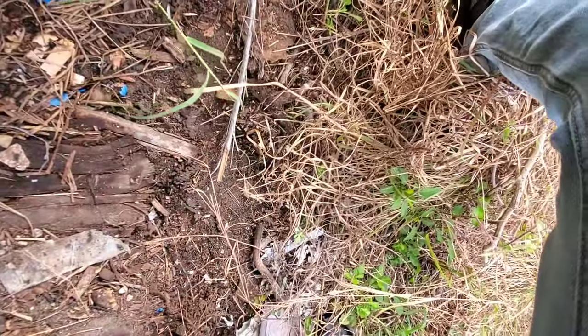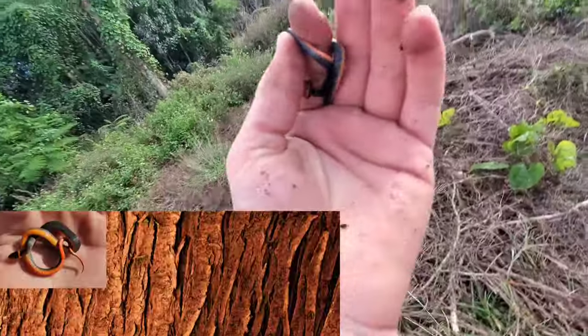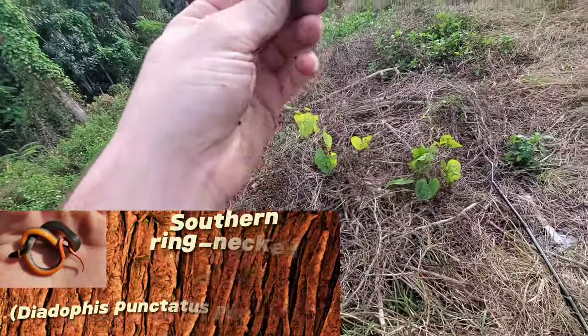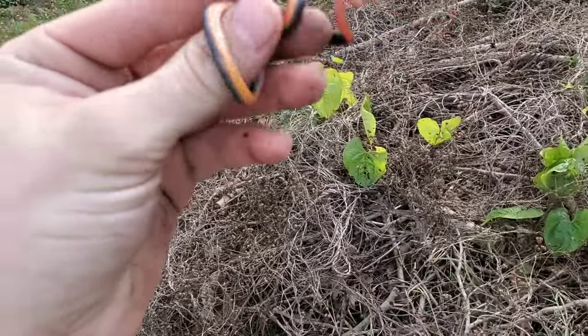Ring neck! Oh dude — oh, look — oh my god, that is the most gorgeous ring neck I've ever found in my entire life. Look at you — that thing is bright orange and red.